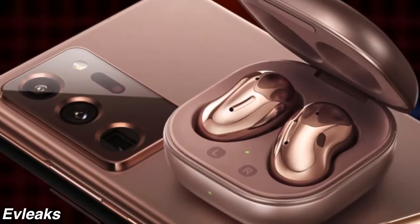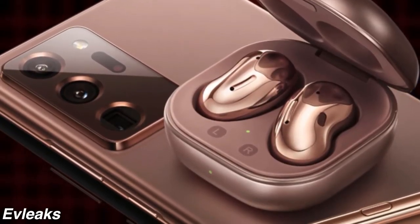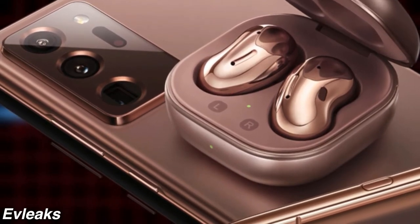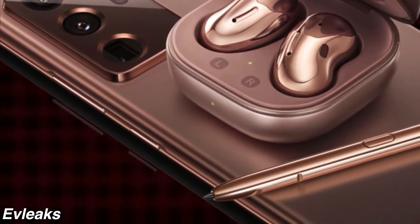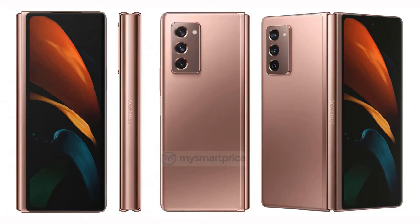Samsung confirmed all the products that will be launching on August 5th in a trailer. Thanks to a leak, the highest quality official images are here. The Galaxy Watch 3, the Note 20 Ultra with that amazing bronze color, and the budget live in that same color with that S Pen looking so good.